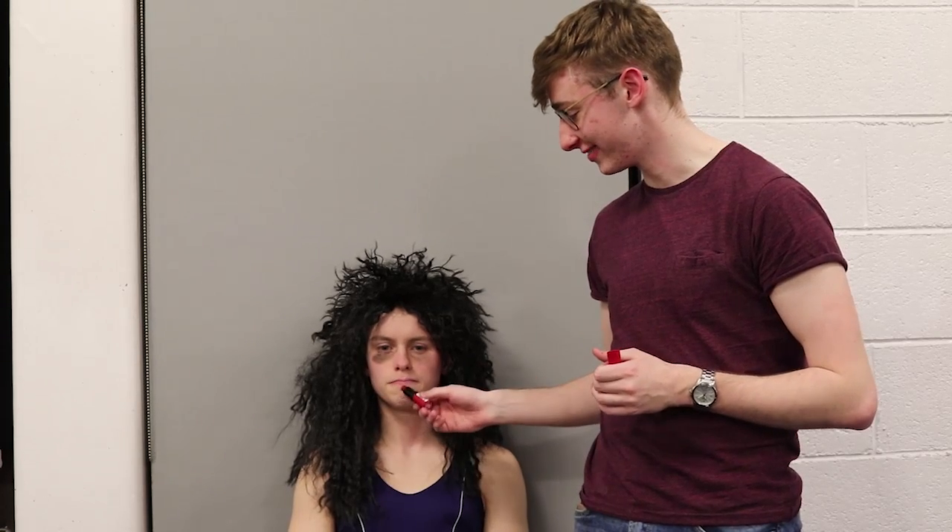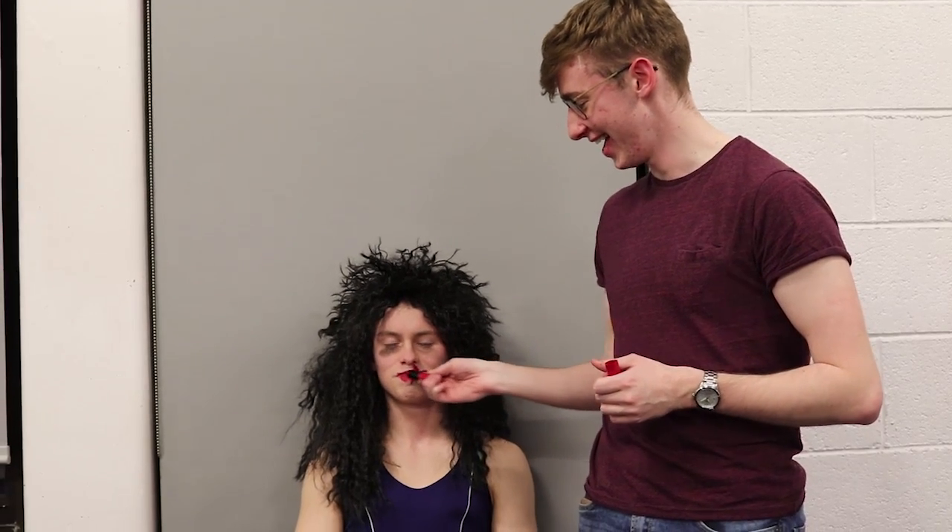We're going to put some lipstick on, really finish him off, you know what I mean? There we go.